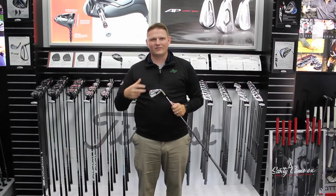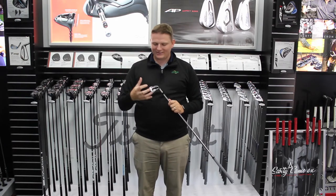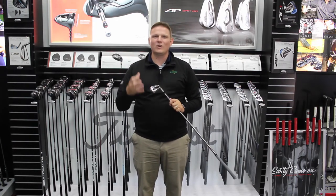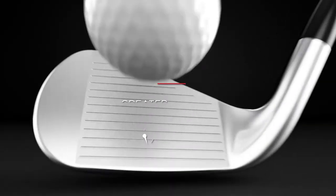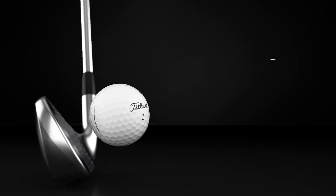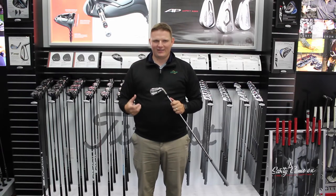65% of golfers fit into that game improvement category, and Titleist has captured that holistically with the AP1. This is a great iron for that player who is looking for the maximum amount of distance with the maximum amount of forgiveness. This thing goes high, it goes far, it goes straight.